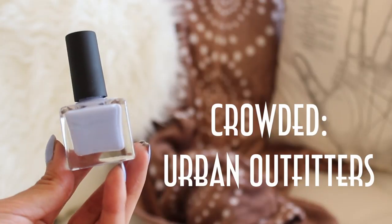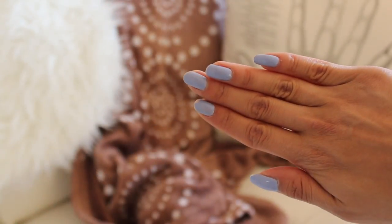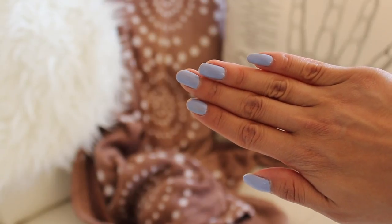My next favorite is an old polish that I rediscovered in my nail polish collection. It's Crowded by Urban Outfitters, and it's kind of a periwinkle nail color with more of an undertone of purple. I think it goes really well with the slight tan I've acquired over the past two months, so I'm really feeling it. I saw Sammy, aka Beauty Crush, wear a color similar to this in one of her videos, and I think that's what inspired me. So thanks Sammy, and hi if you're watching.